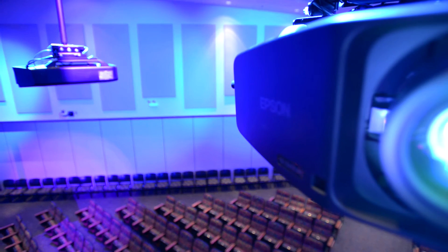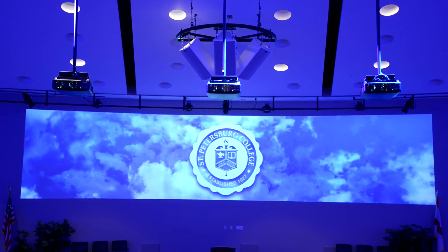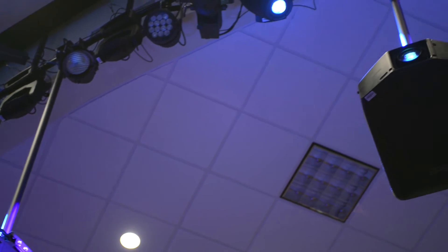We started with two screens and two projectors and we evolved to the media wall. They brought in three Epson projectors and just shot them on the wall as three unique sources. We have things on multiple screens — we can drop speakers in it, we can drop animation in, we can drop a PowerPoint in.